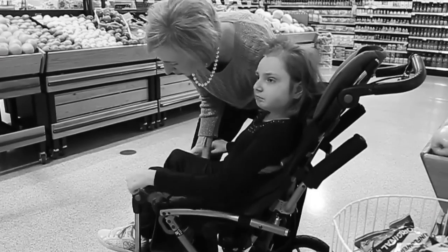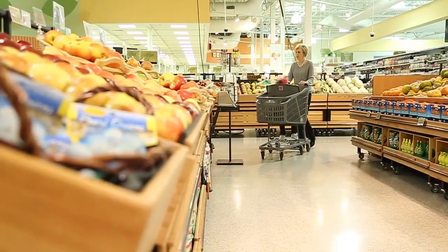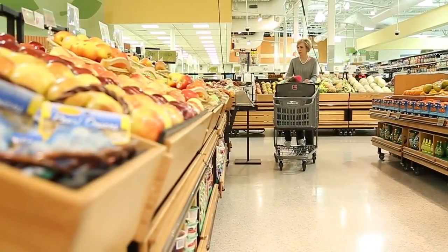There's just such a huge gap in the market. And I thought, what would help me? And I literally sat down and I jotted out on paper and pencil just a design of a shopping cart that not only would benefit Caroline, but many children as well.